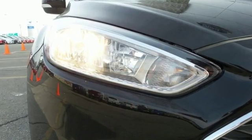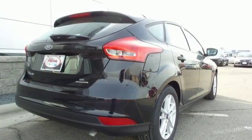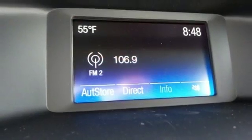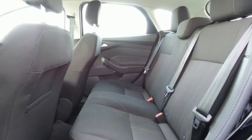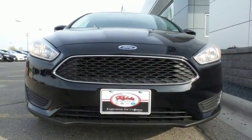Just say the word and the SYNC Voice Activated Communications and Entertainment System does whatever you want. Advanced Track helps keep all four wheels firmly planted to the road in inclement weather. The features also include a personal safety system, MyKey and rear-view camera. Come in today for a test drive and start attracting attention in this slick Ford.